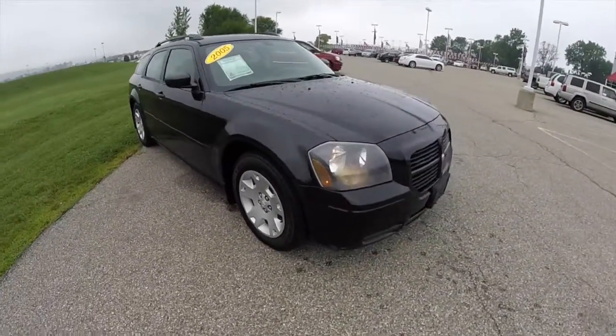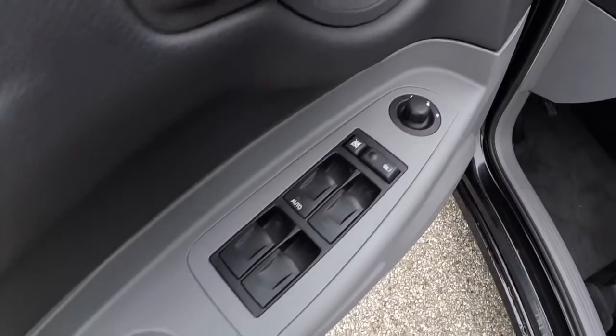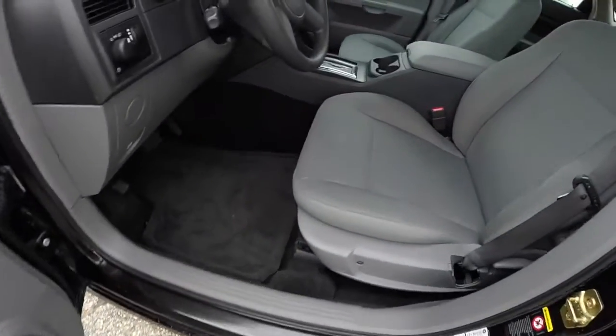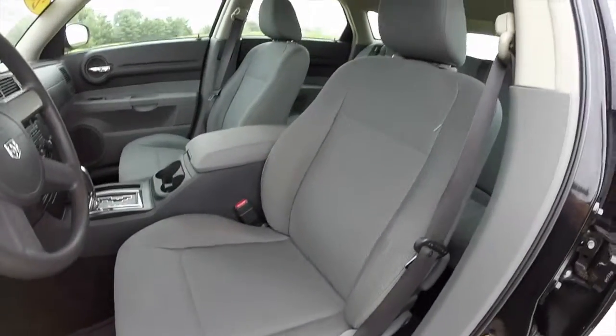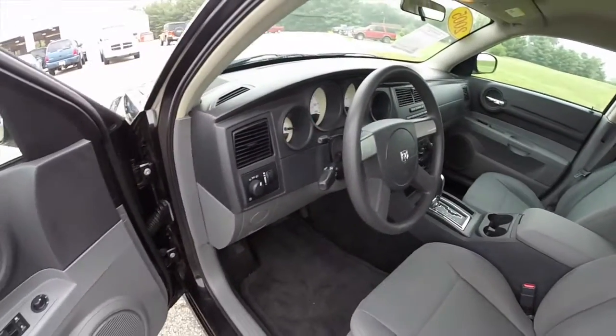Let's go ahead and take a look at the interior. This vehicle has power windows, power mirrors, and power door locks. Manual adjust seats for the driver and passenger. Pulled down rear seat. This vehicle is equipped with cruise control.